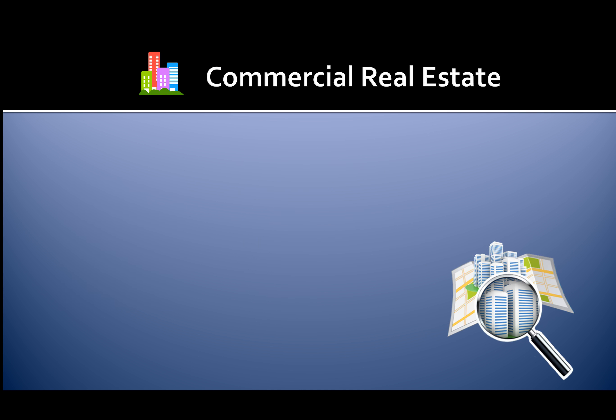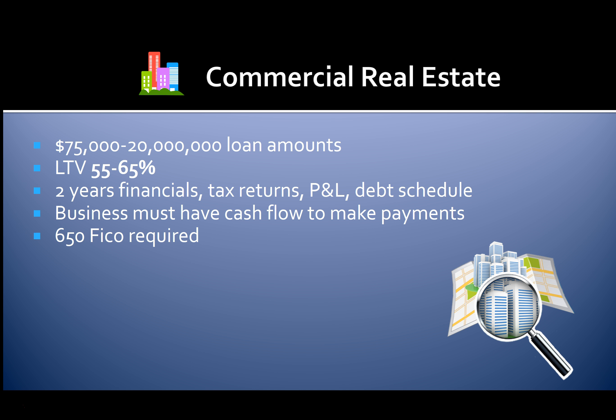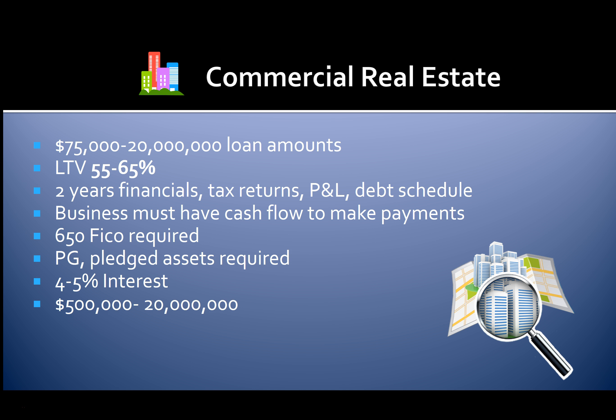You can get approved for between $75,000 and $20 million in loan amounts to purchase or refinance commercial real estate. Loan-to-values range from 55 to 65 percent. You'll need two years of financials, tax returns, a P&L statement, and debt schedule for approval. The business must have cash flow to make payments. You'll need a 650 FICO or higher, and you'll need to personally guarantee the loan. Four to five percent interest rates are available, with loan amounts from $500,000 to $20 million.